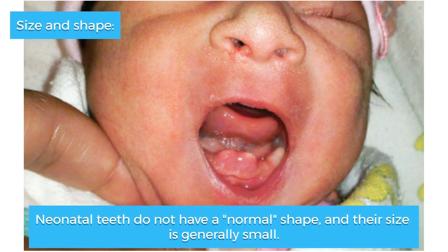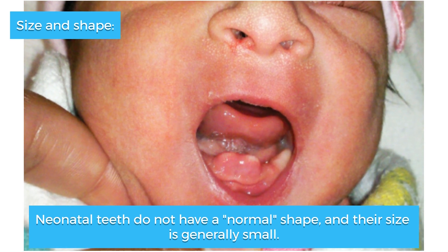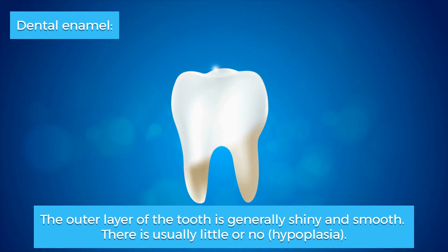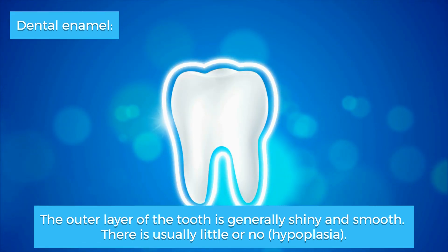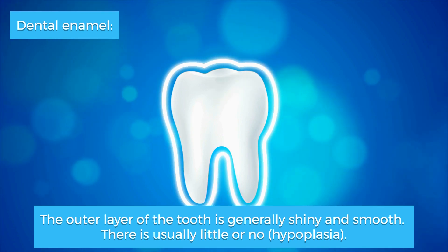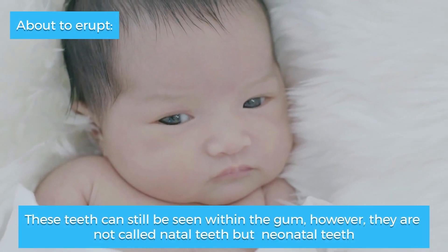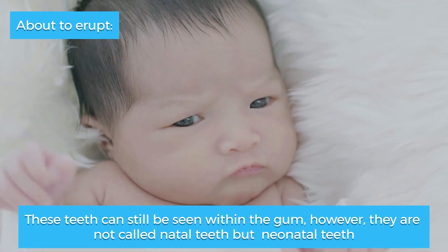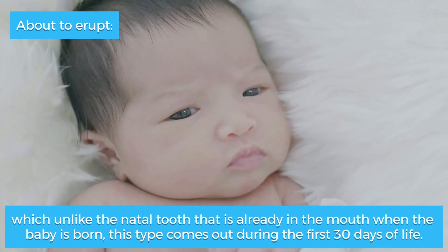Regarding size and shape, neonatal teeth do not have a normal shape and their size is generally small. The dental enamel — the outer layer of the tooth — is generally shiny and smooth; there is usually little or no hypoplasia. Some teeth can still be seen within the gum and are not called natal teeth but neonatal teeth, which unlike natal teeth that are already in the mouth when the baby is born.